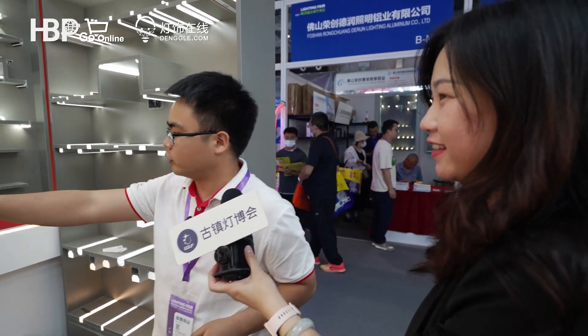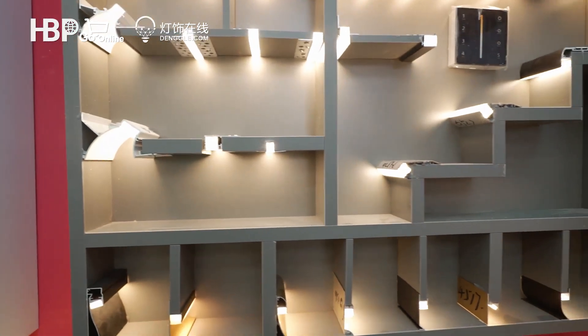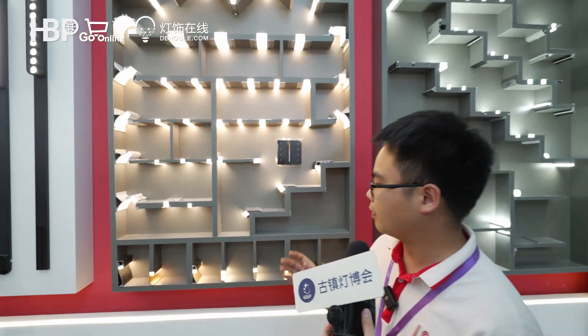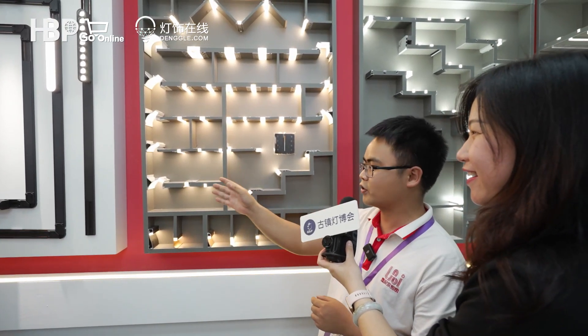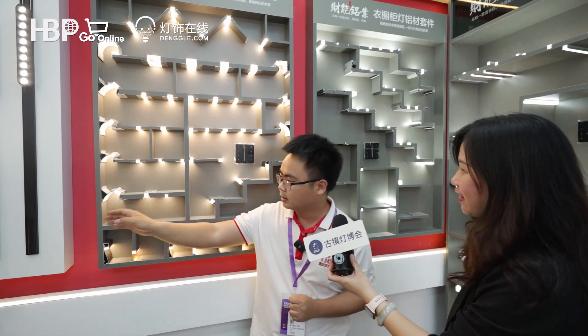Linear lighting is becoming more and more popular, and the applications are very wide. You can see this small profile can be used in home decoration for small room lighting, and also for wall wash lights. These are becoming very popular — you can see overseas customers are visiting our booth specifically for these products.